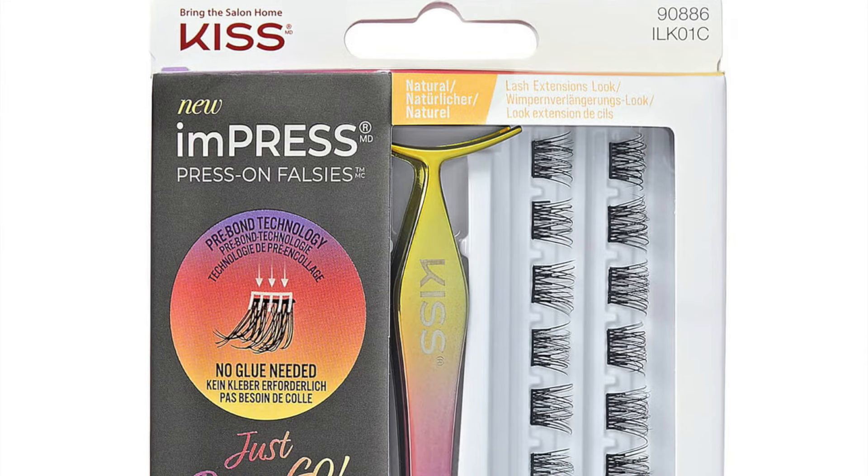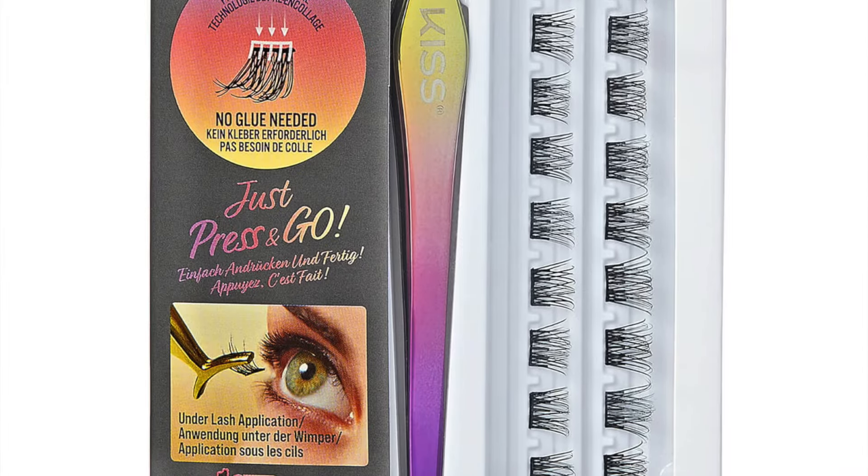Next, from Kiss Impress, press-on false lashes, retailing at £19.90 — no glue apparently needed. Given that I'm too clumsy and have ended up sticking half my hair together applying falsies before, this is something I wouldn't mind trying. That said, I don't really use false lashes most of the time — I can't be bothered. For a wedding I might, but I last wore falsies around 2020 or 2021. Those needed glue; this one doesn't, so it might be handier.